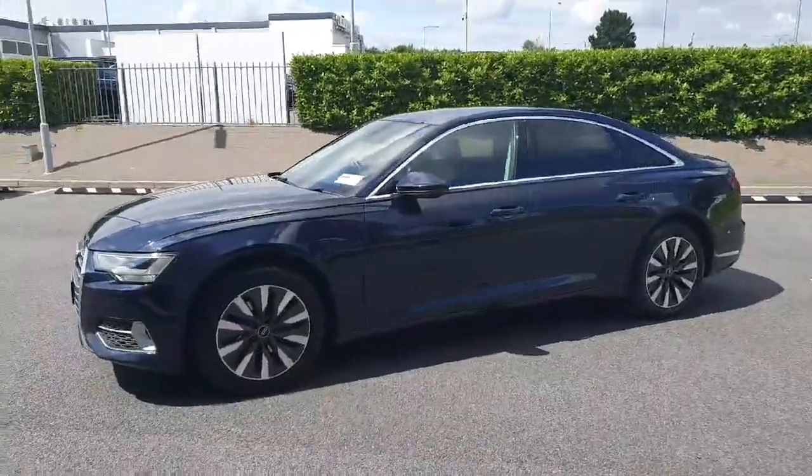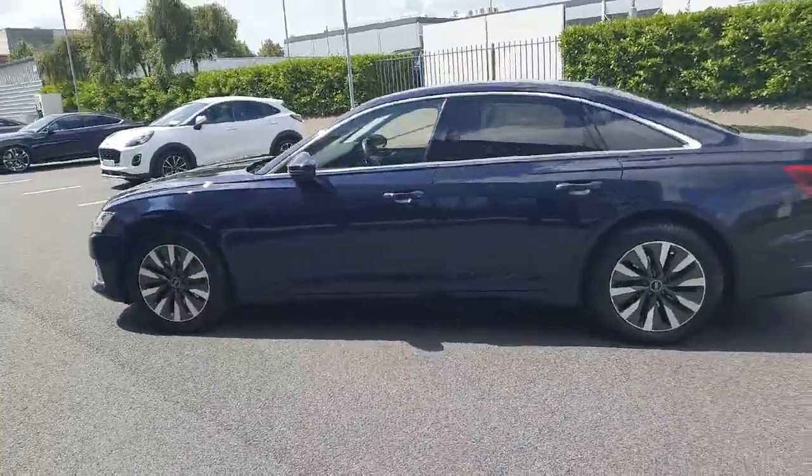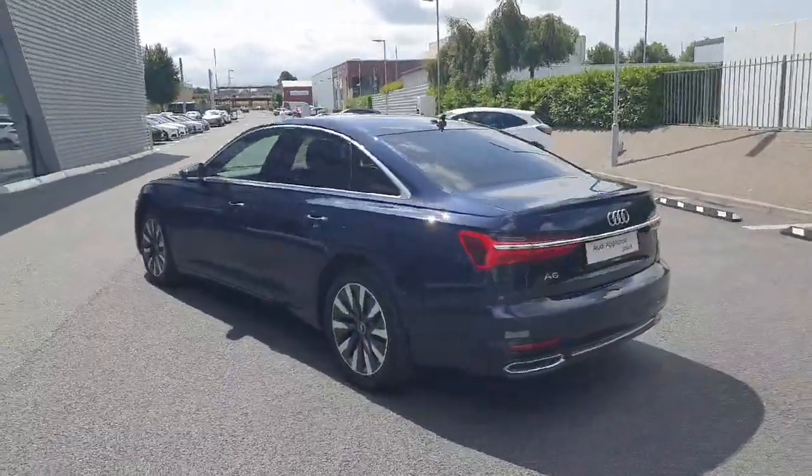Key features on the car: we have full LED headlights, upgraded diamond cut alloy wheels, chrome detailing around the windows and door frames, front and rear parking sensors, and the car is equipped with privacy glass from the factory.